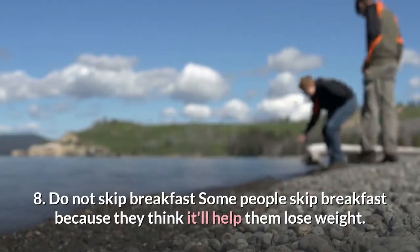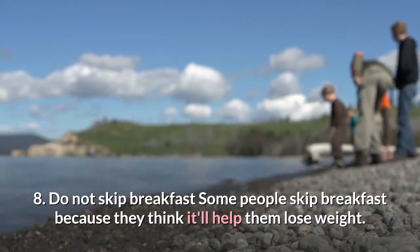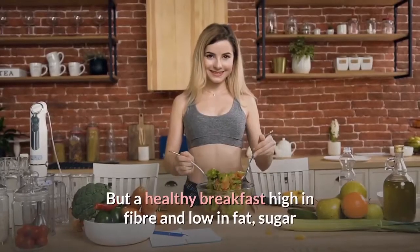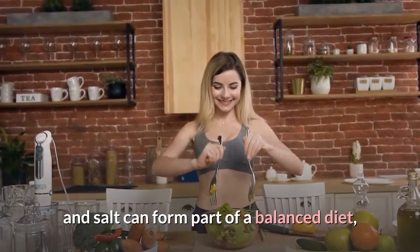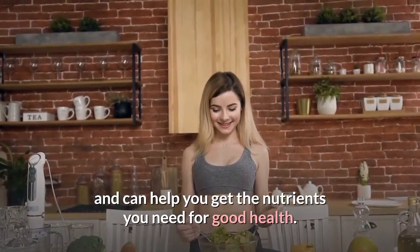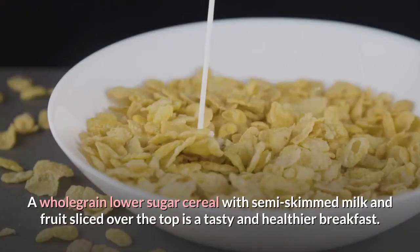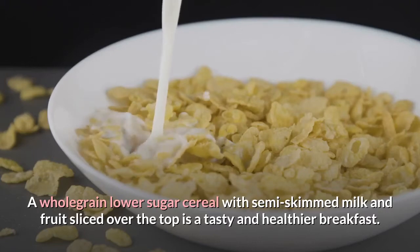Tip 8: Do not skip breakfast. Some people skip breakfast because they think it'll help them lose weight. But a healthy breakfast high in fiber and low in fat, sugar and salt can form part of a balanced diet and can help you get the nutrients you need for good health. A whole-grain, lower-sugar cereal with semi-skimmed milk and fruit sliced over the top is a tasty and healthier breakfast option.